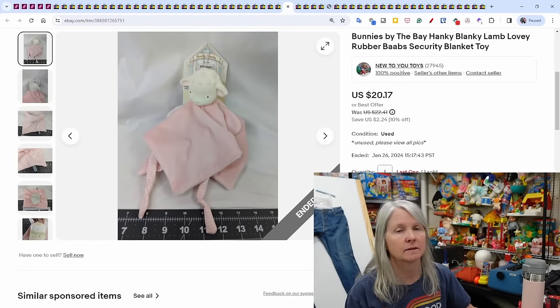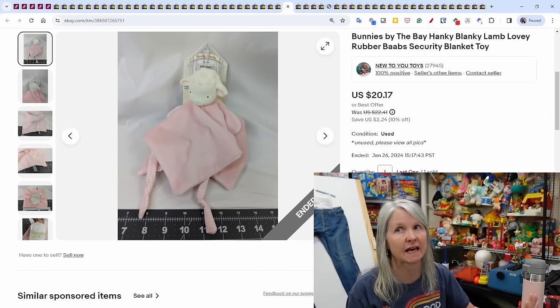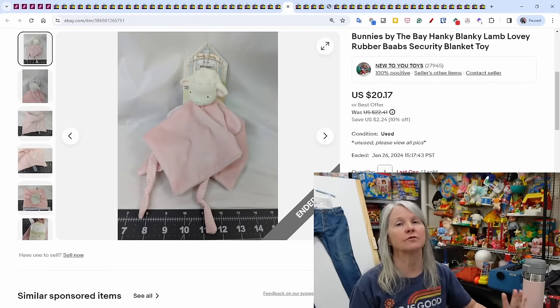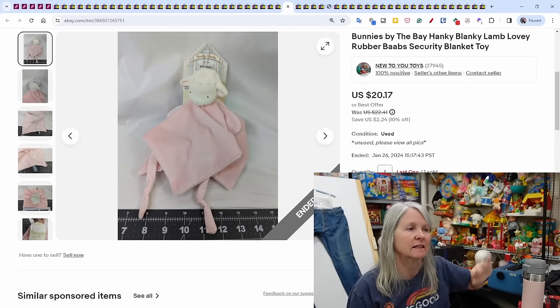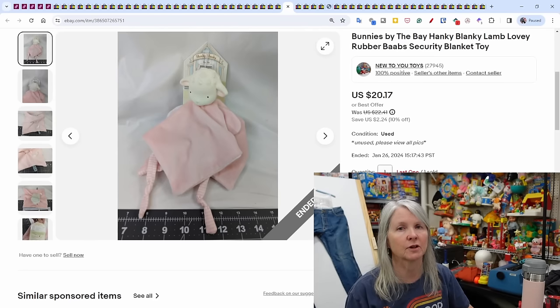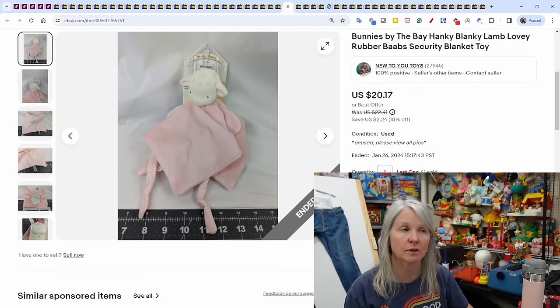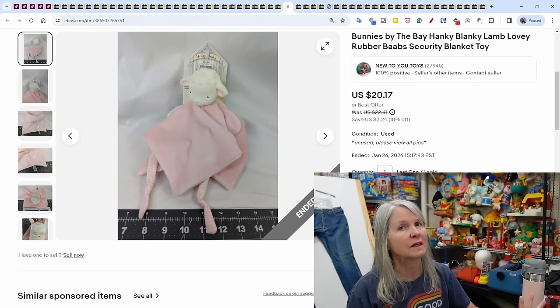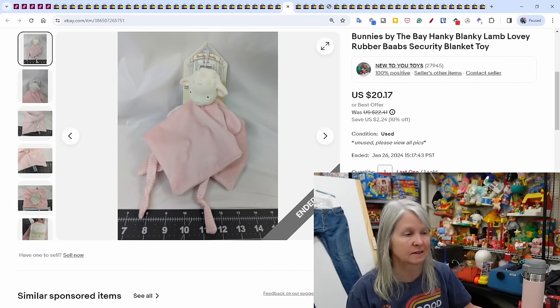Bunnies by the Bay lovey — I picked up two of these at a kids' consignment sale. I'm going to try to do some of those this year; last year I just kind of skipped them because most are a long drive and the pre-sales are at night. I think I paid $3 or $4 for this one, it took a while to sell, but it sold for $20.17.